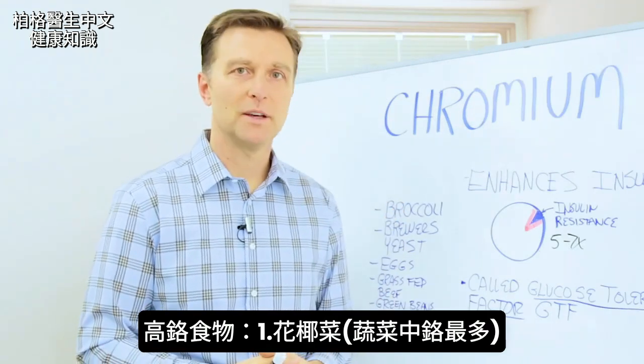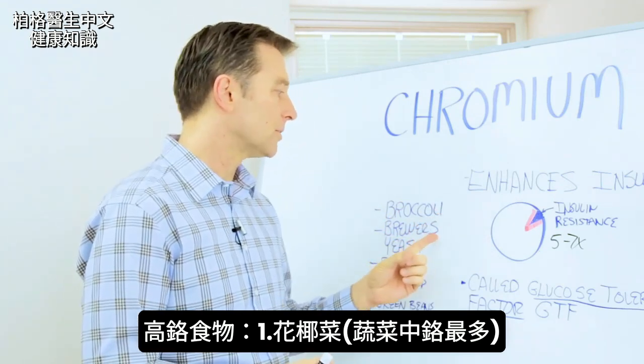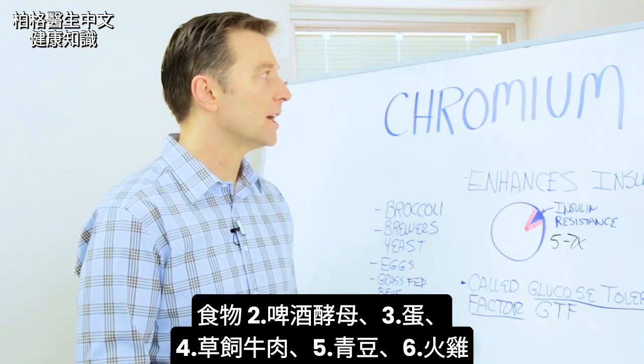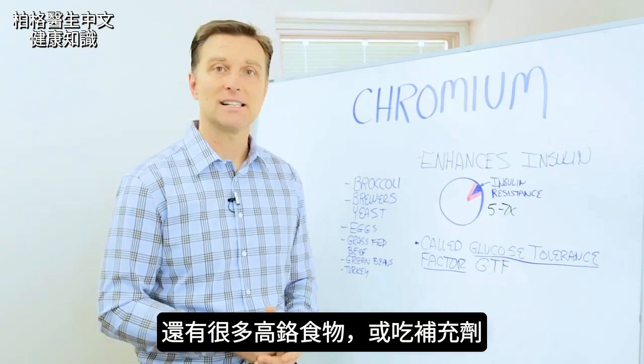Broccoli has the most chromium of any vegetable, so you should start consuming your broccoli. Brewer's yeast is another good one. Eggs, grass-fed beef, green beans, turkey is very high in chromium. There are a lot of other foods that have chromium as well, or you can get it as a supplement.